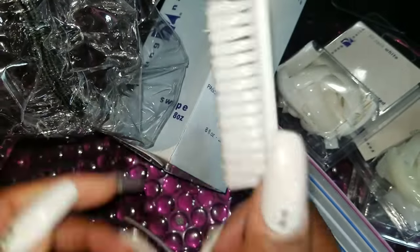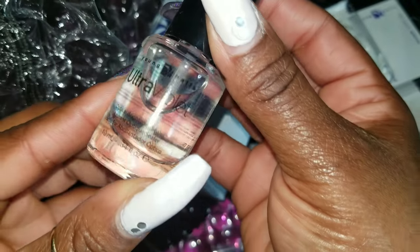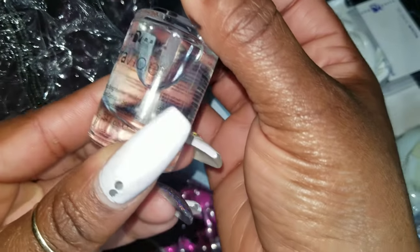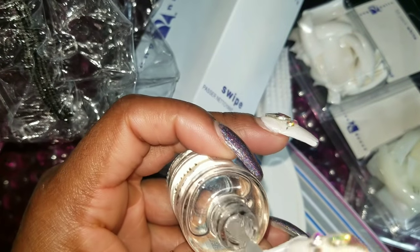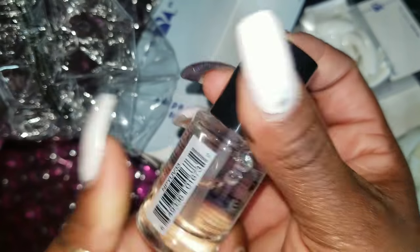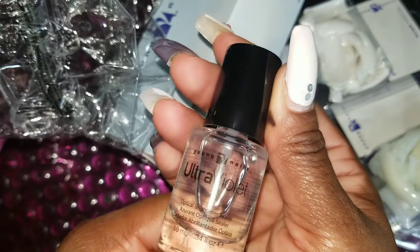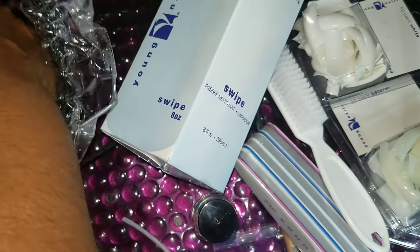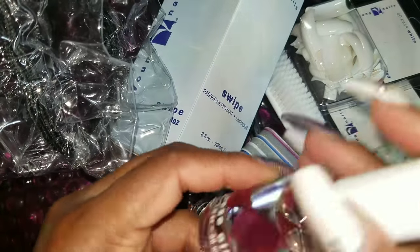I also have a brush for wiping off dust. Then — what is this? It's a sealer. It says 'bright sealer.' I'm not sure what it's for, but it smells like nail polish so it might be a top coat. I'll have to look that up. And then I have some cuticle oil with a flower in it. It contains vitamin A, vitamin E, sunflower oil, and rose oil — sounds lovely for the cuticles.